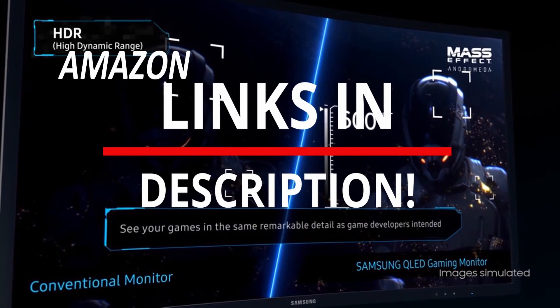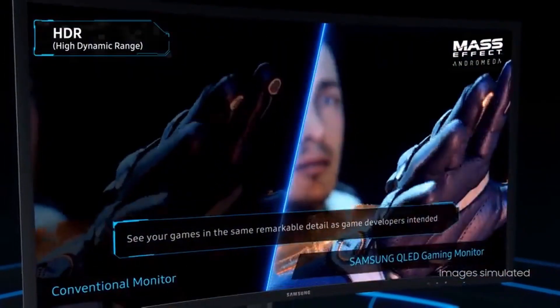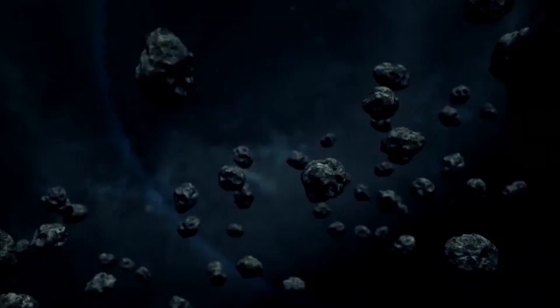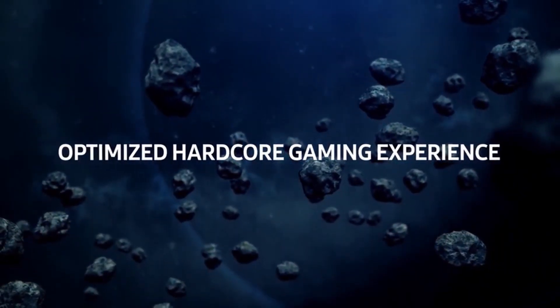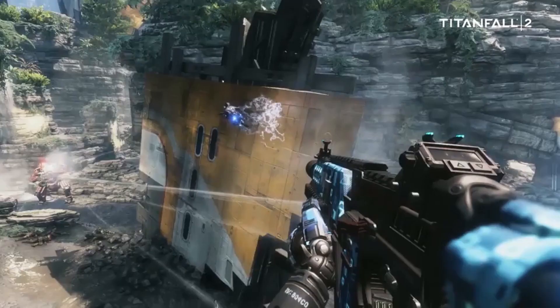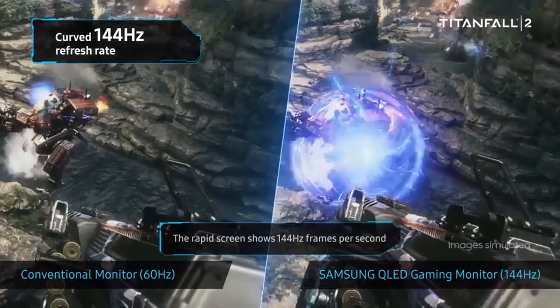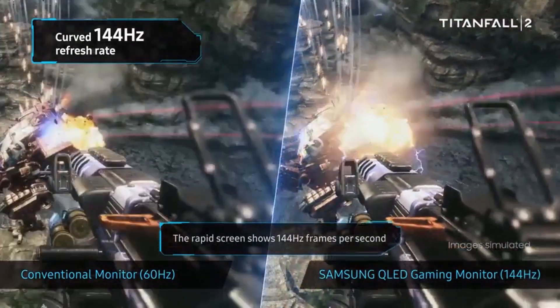Monitors are a terrific alternative to large TVs for console gaming, whether you're in a dorm or simply have a tiny area. Monitors are typically less expensive, look excellent up close, and take up less room. Many high-end gaming monitors also have greater motion performance and lower input lag than any television on the market, which is ideal for competitive online gaming.